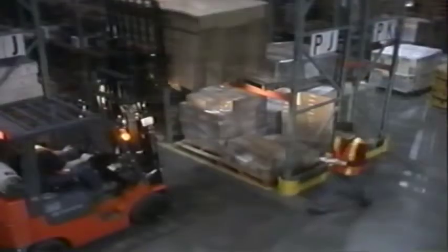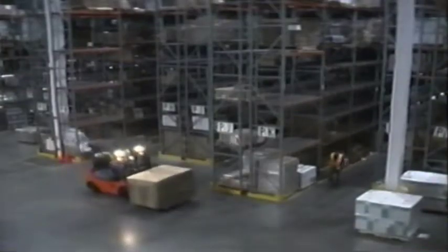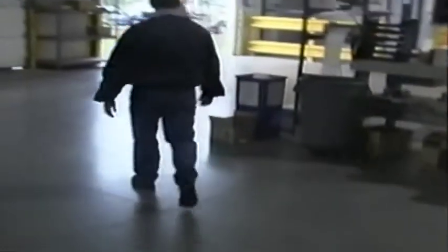Properly operating a forklift requires not only an understanding of the truck itself, but of the working environment as well. With so much to think about, to remember, and to put into practice, it's easy to forget something — something simple, but something ultimately very important. But the most important thing to remember when on the job is what's important to you off the job.